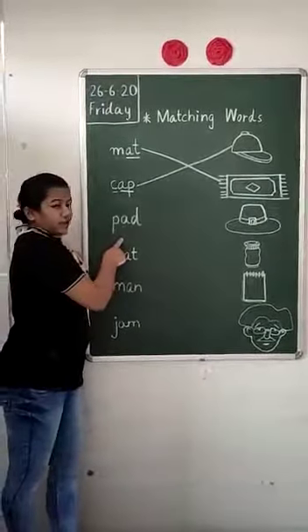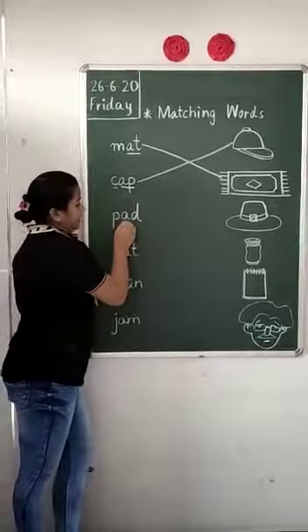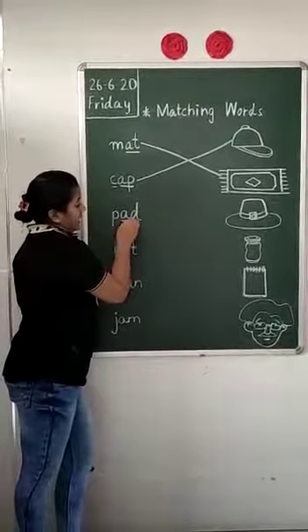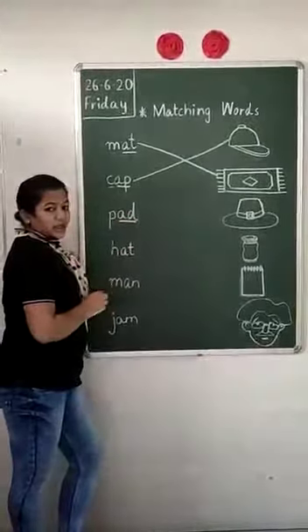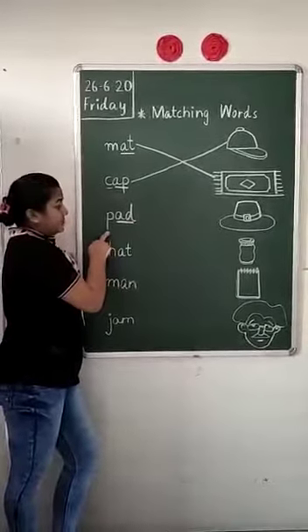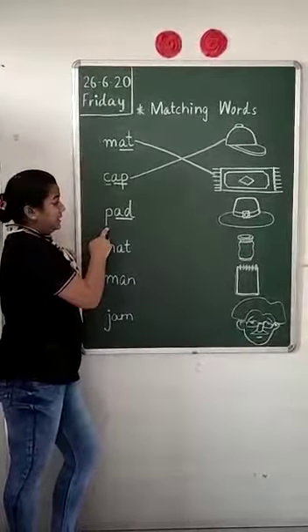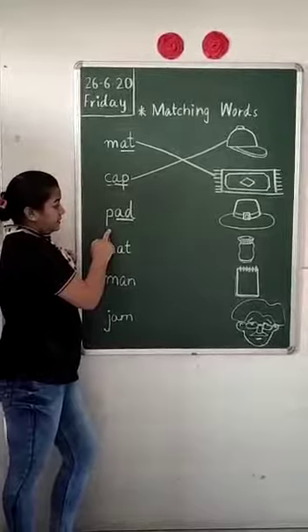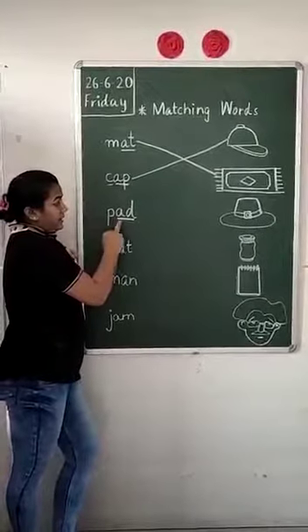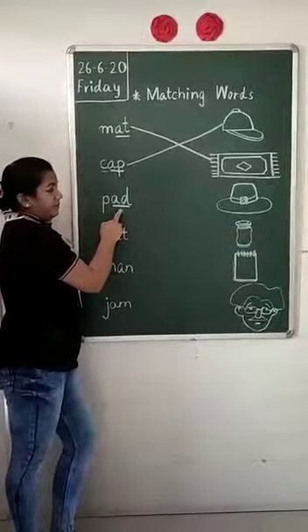Next word. We will find the A-family word. A-T, add. What is written over here? C says P. So what will we read? P, add — Pad. P, add — Pad.